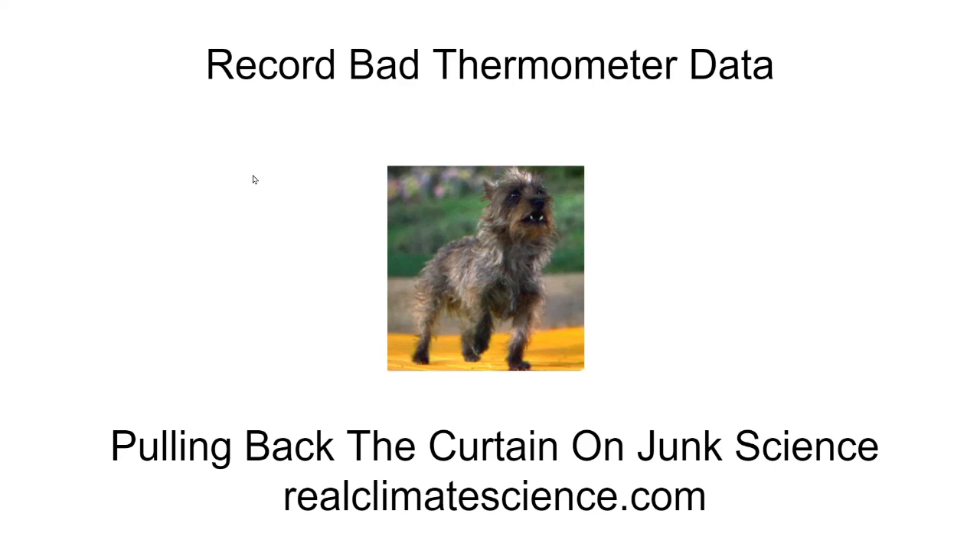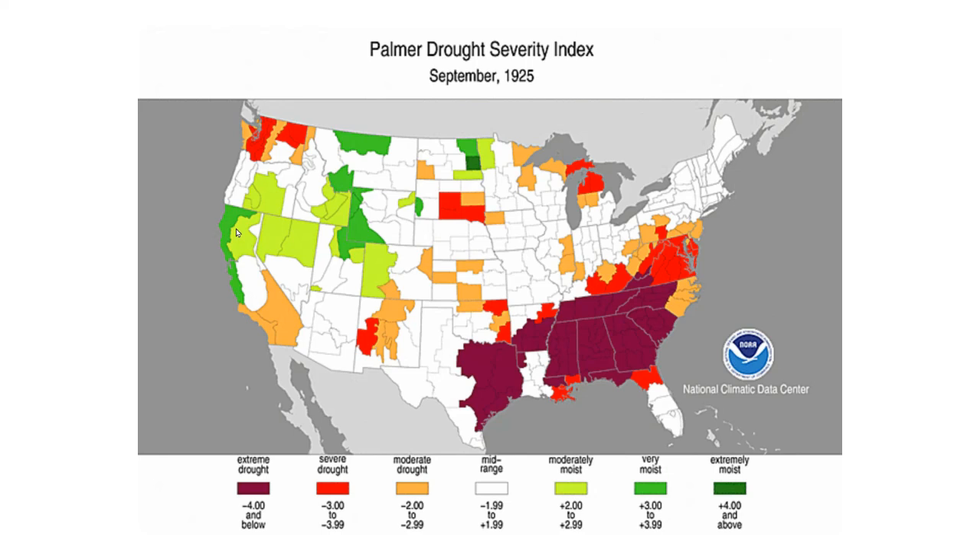Hello, this is Tony Heller from RealClimateScience.com. I've been studying the bad weather of 1925, which will be the topic of another video.